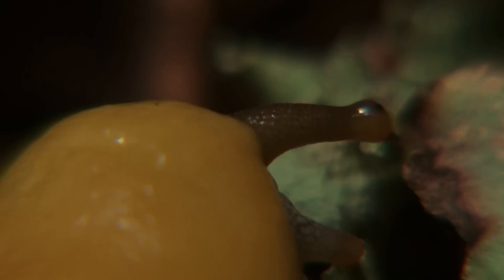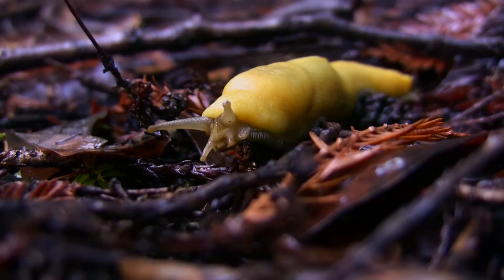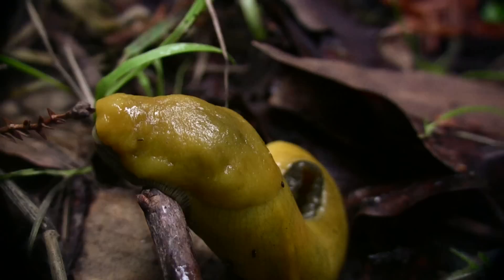My favorite thing about the banana slug would really be their appearance and the way they move — they have an elegance to the way they move. And the awe that they inspire in people who are open to learning about them. They're really one of the unsung heroes of the forest. Thank you.